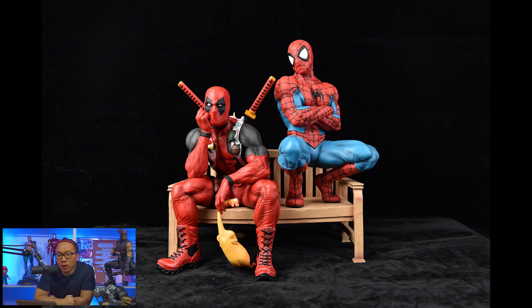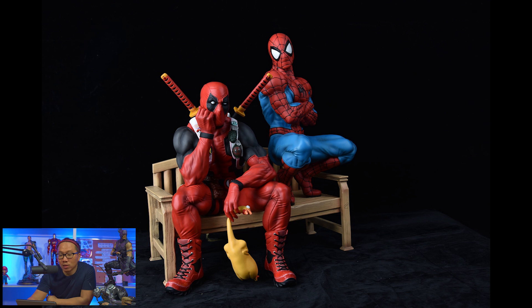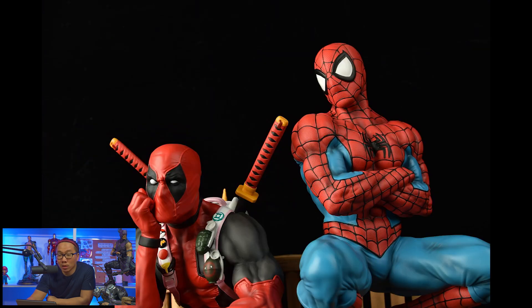Next, we have a full reveal for the prototype of this Deadpool and Spider-Man diorama. This diorama is actually called the Detention. The prototype really looks like the render — it's pretty amazing. Glad this diorama got made and it wasn't cancelled due to lack of pre-orders. And I think there's still some slots available.